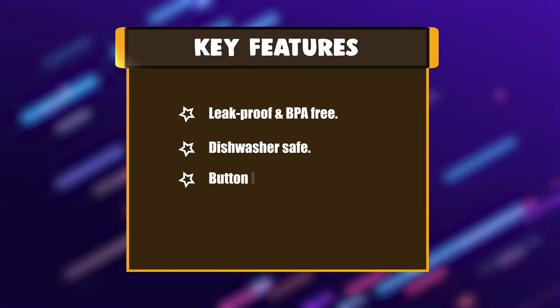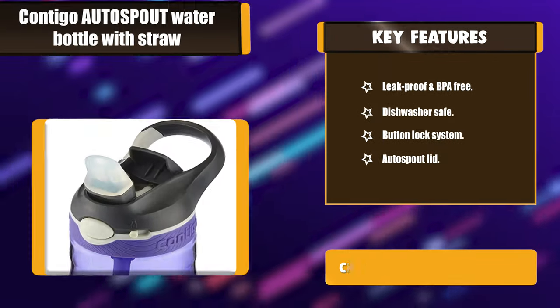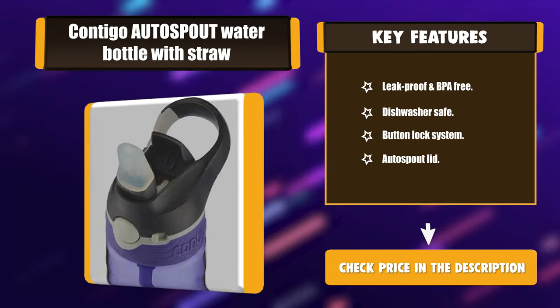Key features: leak-proof and BPA-free, dishwasher safe, button lock system, and auto spout lid.